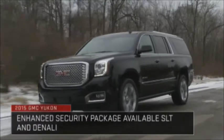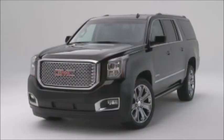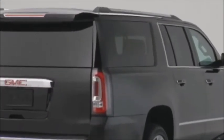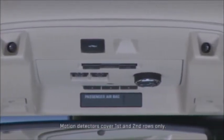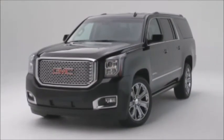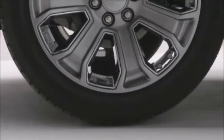For customers concerned about theft, Yukon offers an enhanced security package. When armed, the systems sound an alert at the very beginning of an attempt, powered by an independent battery that works even if the vehicle battery does not. This package includes glass breakage sensors in the two rear quarter panel windows and the lift gate window. Motion detectors in the overhead console cover the interior to activate the alarm if motion is detected. An inclination sensor is so sensitive it can sound an alarm before a tire leaves the ground to prevent tow-away theft. The package also has reinforced door locks to prevent typical mechanical thefts.